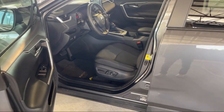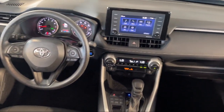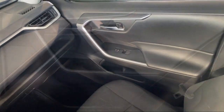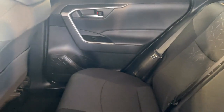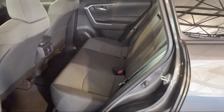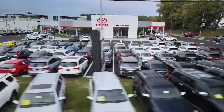Every Fitzway used vehicle we sell gets the Fitzway Checkout — a comprehensive inspection by our highly skilled technicians. We'll provide you a copy of the inspection report and a Carfax Vehicle History Report, so you'll know as much about the vehicle as we do. Fitzgerald Auto Malls is the first and only auto dealer group in North America to have achieved the ISO certification.